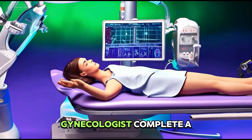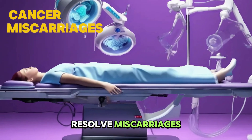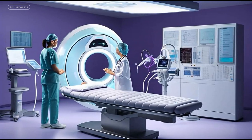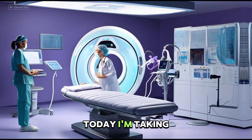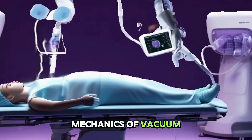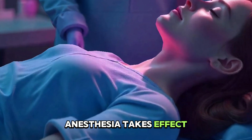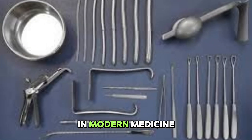In just five to ten minutes, gynecologists complete a procedure that helps diagnose cancer, resolve miscarriages, and provide reproductive health care to millions of women annually. Yet most patients have no idea how it actually works. Today, I'm taking you inside the operating room to reveal the step-by-step mechanics of Vacuum Aspiration D&C — from the moment anesthesia takes effect to the surprising technology that has replaced traditional scraping tools in modern medicine.